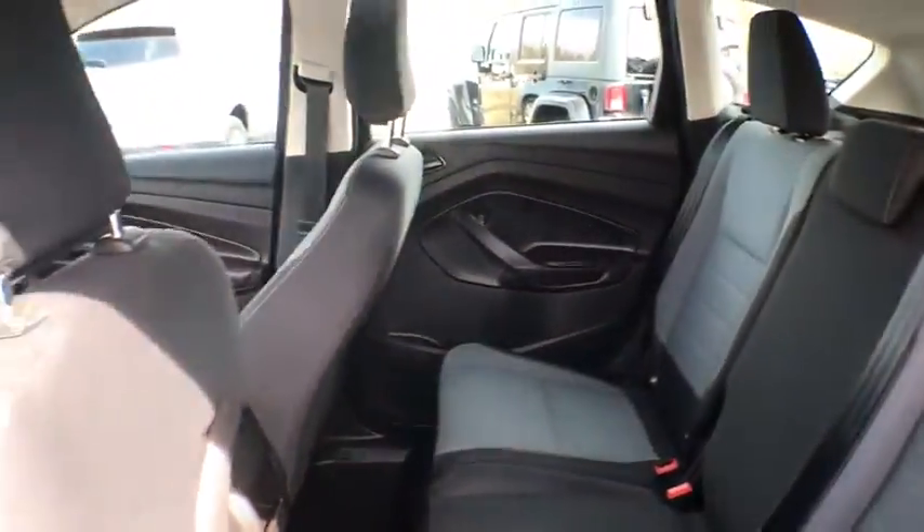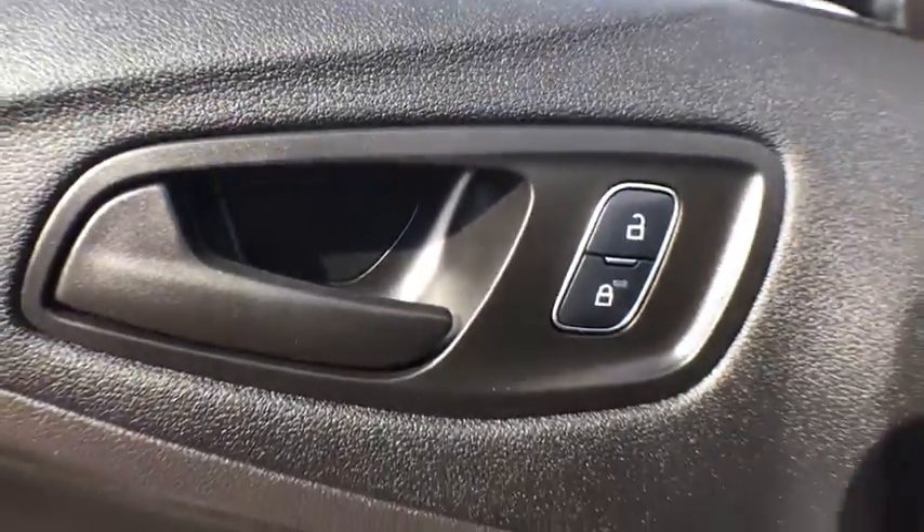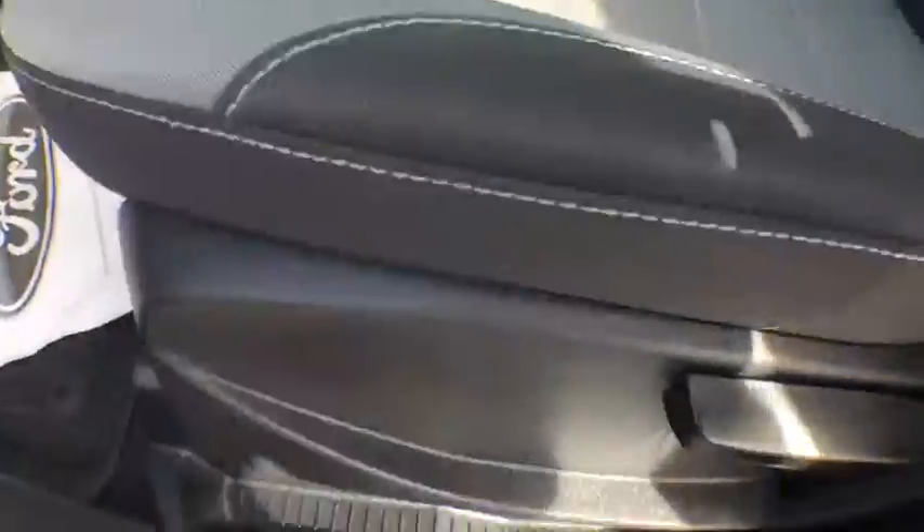Brake assist, tachometer, overhead console, front reading lamps, tilt steering wheel, driver vanity mirror, rear window wiper. Take this vehicle for a spin and see why so many shoppers are now proud owners.